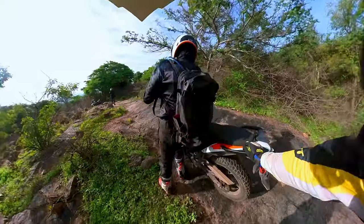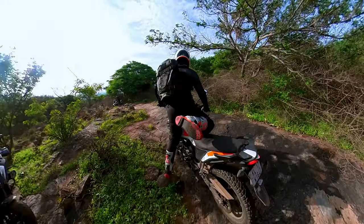One thing is certain — a lighter motorcycle pays huge dividends on technical trails.